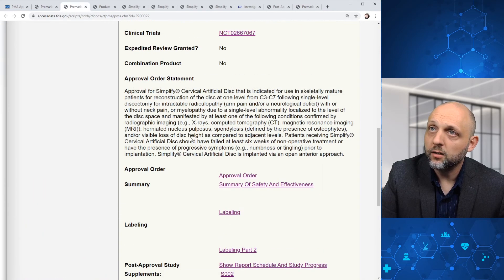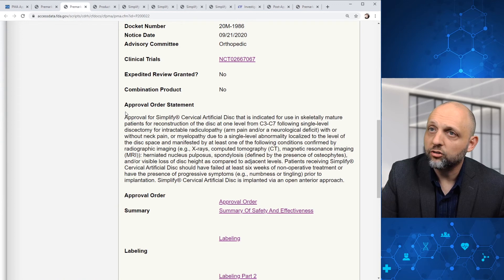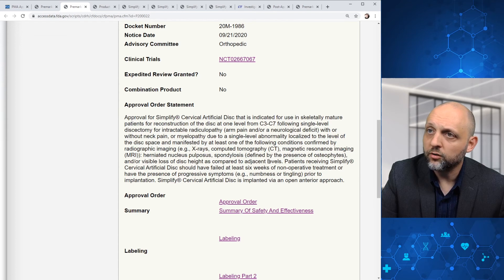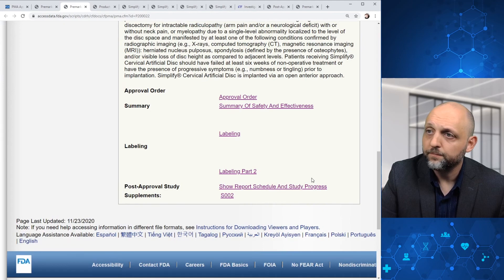Going back over here, just to highlight this approval order statement — it gives you some details about the product, how it can be used, what the indications are for use of the product, and how that product is implanted. And that fairly well wraps it up for today's video.